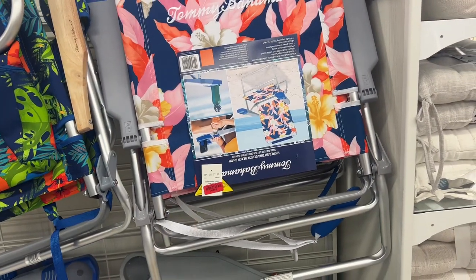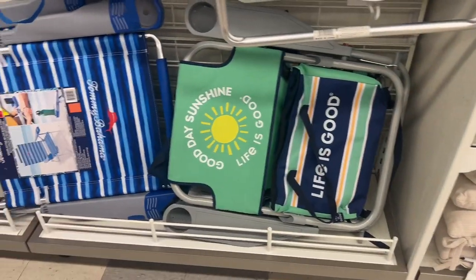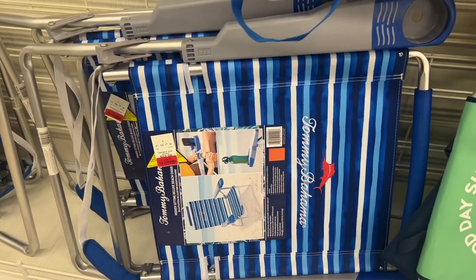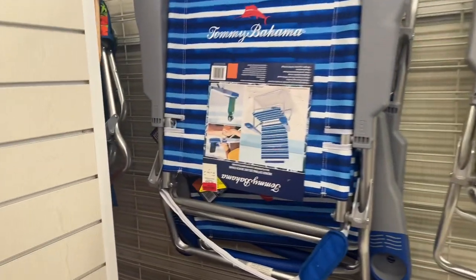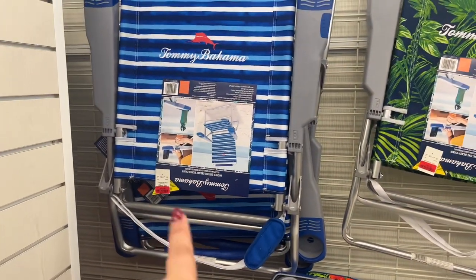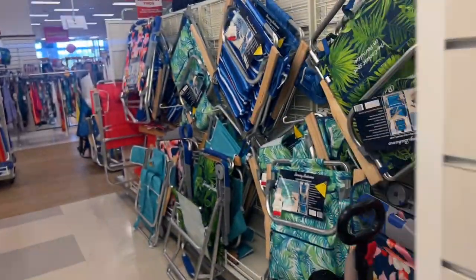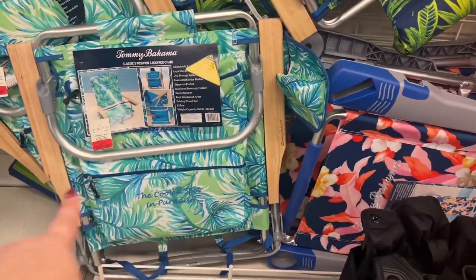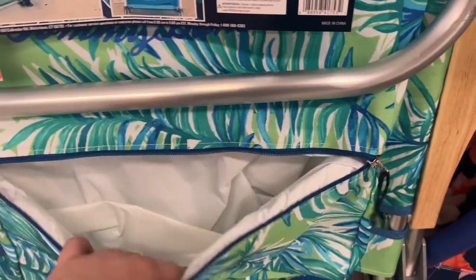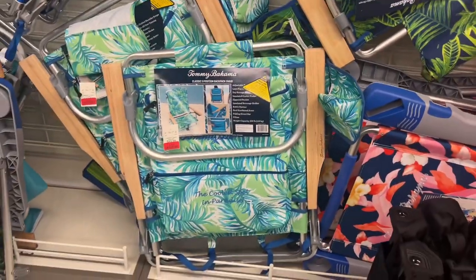Chairs and stuff for sitting — beach chairs are marked down as well. $46 for that one down there. This one's $49 — it's like the backpack carry one with the holder. This one's $39, the green one. This one's $43. It might be marked down more at the cash register. And look at that — $39, and there's a built-in cooler in the back! I want one of these chairs to take the boys to the beach.